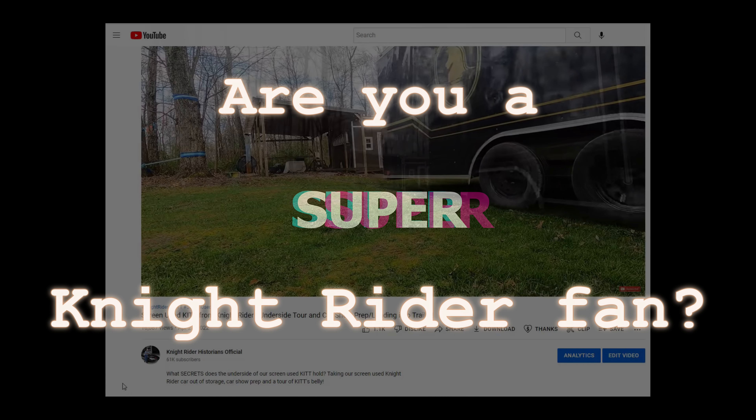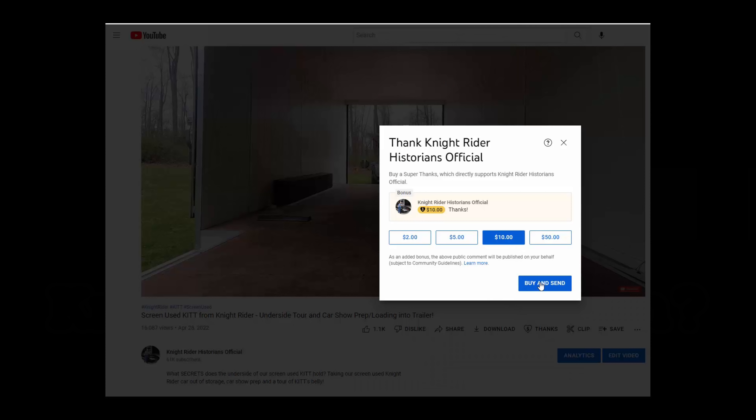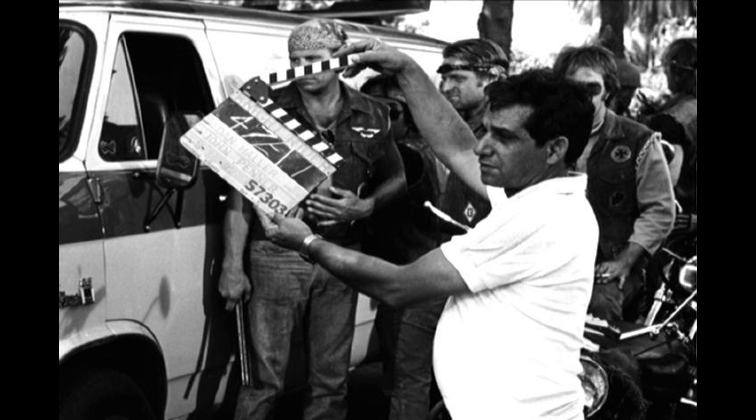We've got a new feature across the Knight Rider Historian's YouTube channel — Super Thanks, not to be confused with Super Pursuit. With Super Thanks, you have the option to post a distinct, colorful, and fully customizable comment in our videos' comments section. This shows the world that you are a super Knight Rider fan and will stand out amongst the sea of comments that we receive. Every Super Thanks gets a super response from us. Press the Thanks button — just don't press the turbo boost.